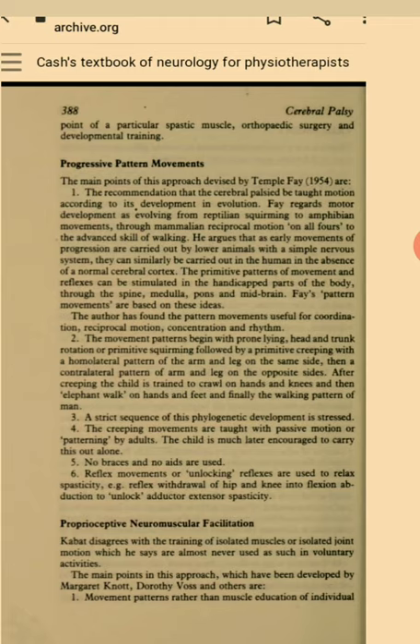Fay's pattern movements are based on these ideas. The author has found the pattern movements useful for coordination, reciprocal motion, concentration and rhythm. The movement patterns begin with prone lying, head and trunk rotation or primitive squirming, followed by primitive creeping with a homolateral pattern of the arm and leg on the same side, then a contralateral pattern of arm and leg on the opposite sides. After creeping the child is trained to crawl on hands and knees, then elephant walk on hands and feet, and finally the walking pattern of man. A strict sequence of this phylogenetic development is stressed.